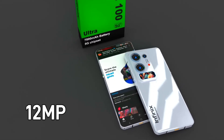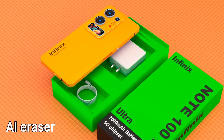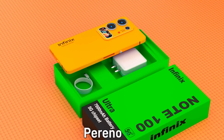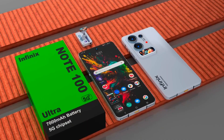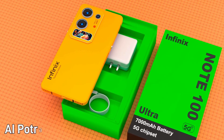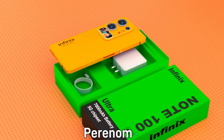Camera performance reaches an entirely new level with the industry-defining 300MP main sensor, capable of capturing images with incredible clarity, dynamic range, and lifelike color accuracy. This camera setup isn't just for stills — it excels in high-resolution video recording, advanced night photography, and AI-powered enhancements, making it a dream for content creators and photography enthusiasts alike.